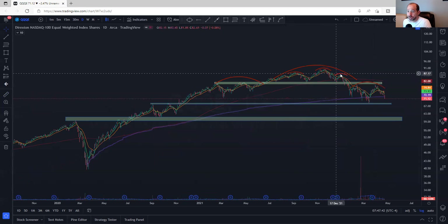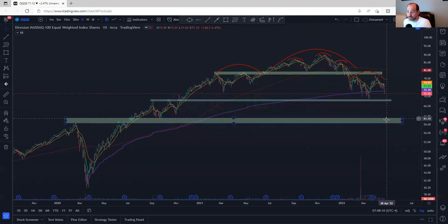As we come into these areas of potential support, those are where we're going to look for confluence of different factors to see if this is the end — maybe even a snapback rally and then potentially a new bull market. Maybe not, but there may be opportunities there.